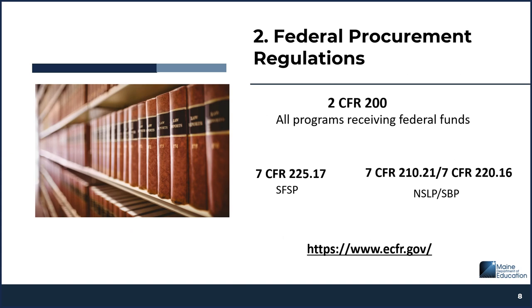Here are the various procurement regulations. It's important to note that 2 CFR 200 applies to all programs that receive federal funds, not just school nutrition programs. The 7 CFR regulations are specific to school nutrition programs — including the Summer Food Service Program, the National School Lunch Program, and the School Breakfast Program. Your local requirements may be more restrictive than federal regulations, and that's okay, but they cannot be less restrictive than federal regulations.